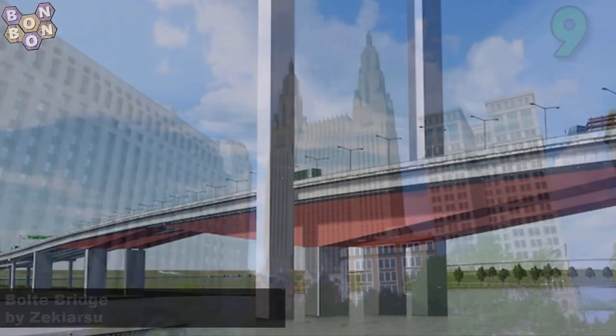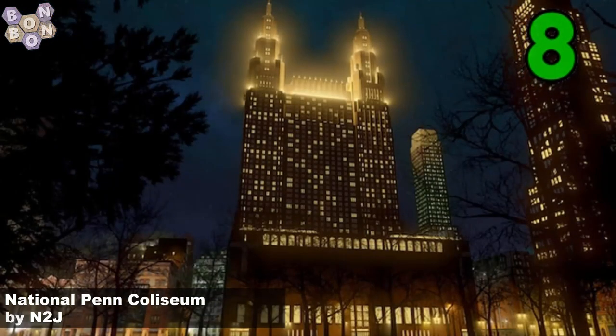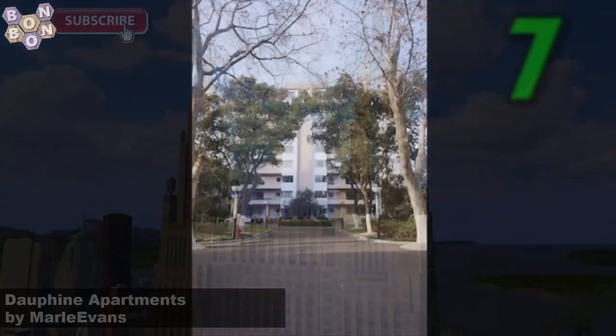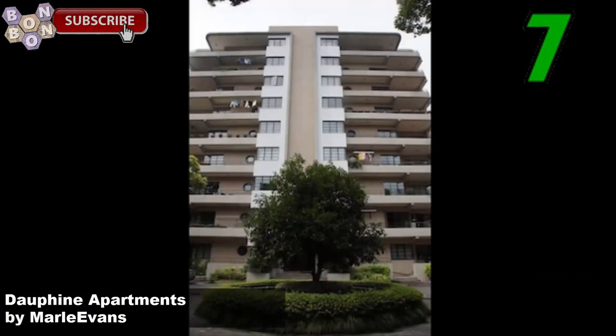Number 8: the National Pen Coliseum by M2J. This was a building scheduled for New York — I don't think it was ever built, but it looks amazing and can definitely add to your city. Number 7: the Adorphine Apartments by Marl Evans — a great looking apartment block.